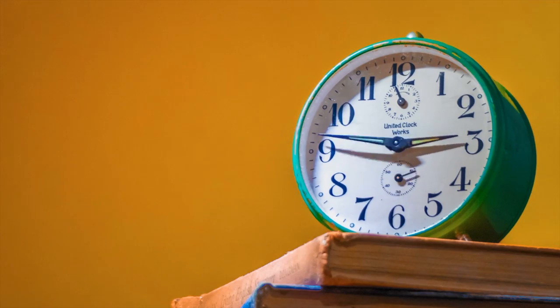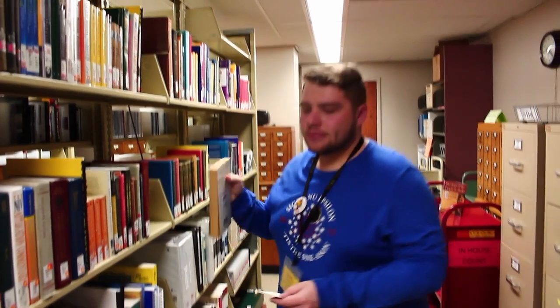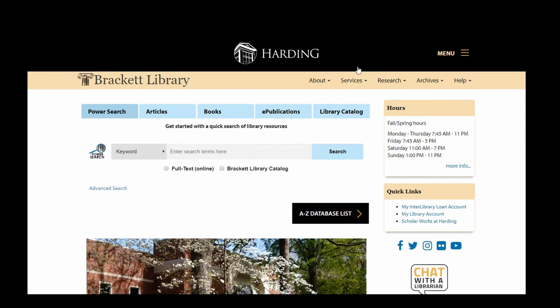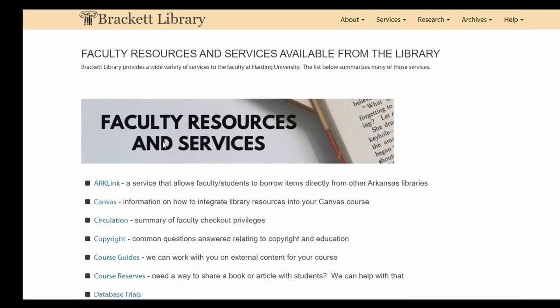We are open over 88 hours a week, giving your students ample opportunity to access any materials you may wish them to read or view. Pick up a course reserve form at the circulation desk, or go to library.harding.edu/faculty to download a PDF of the form.